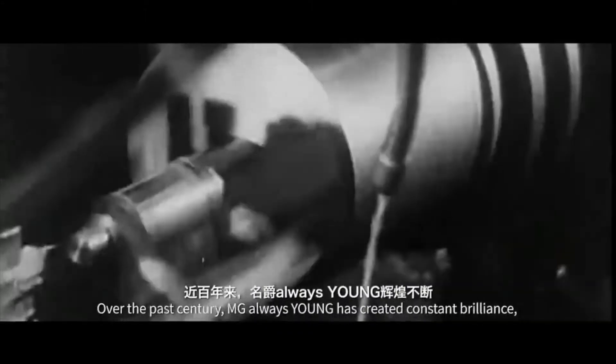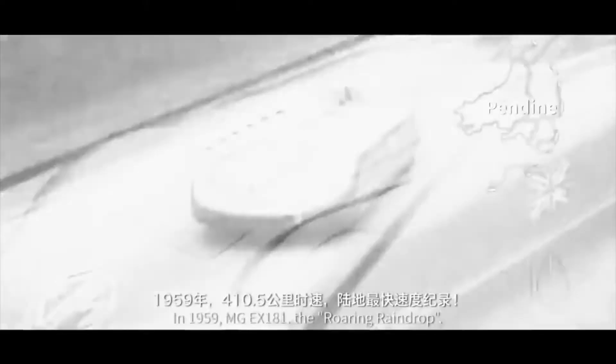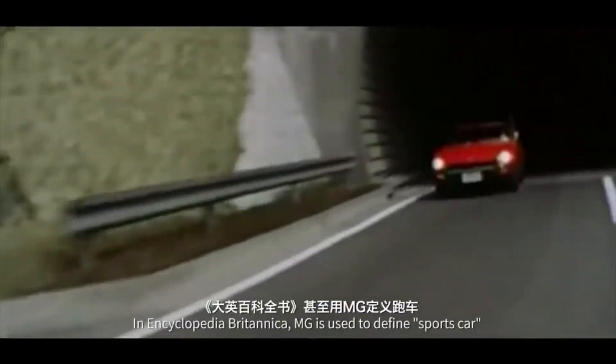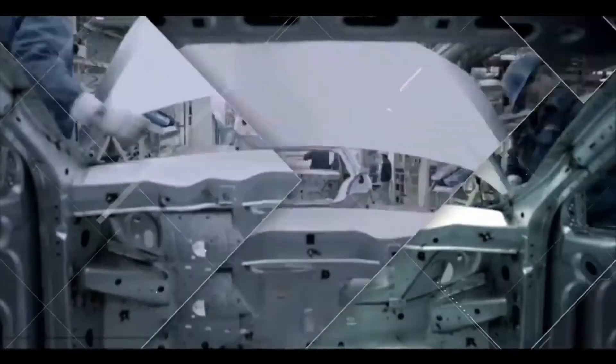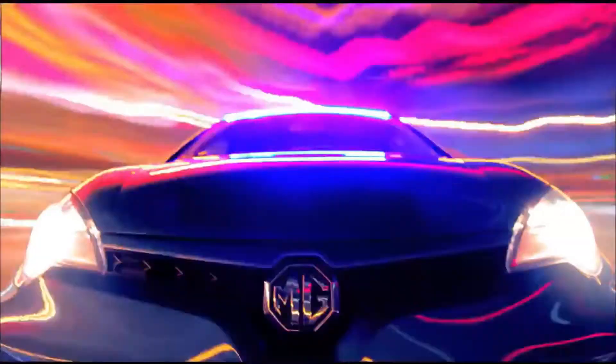Ever since the first MG rolled out in 1924, the brand has been synonymous with driving dynamism and innovation, and is now recognized all around the world as a true British automotive icon. Today, MG is a truly global brand that invites everyone to expect extraordinary from its modern, stylish, attainable vehicle lineup.